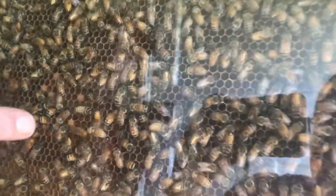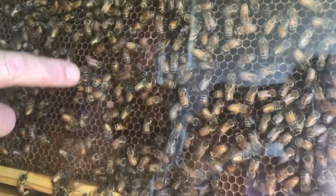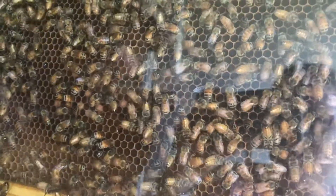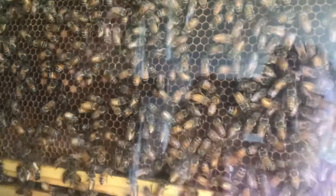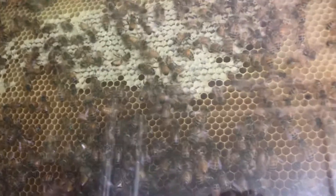Moving up into here, this brood has hatched already. The queen has started laying eggs probably about eight days ago here, where they're just starting to seal them off. You can see eggs and larvae at smaller ages from there. Up the top, they're starting to store some honey. We've got a lot more bee activity up here.